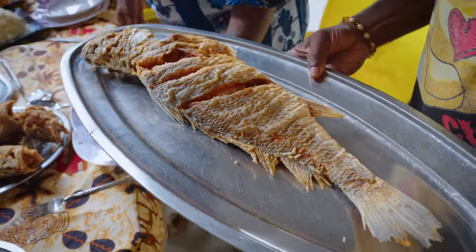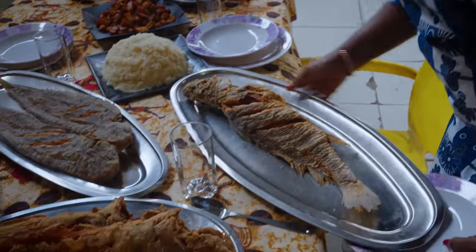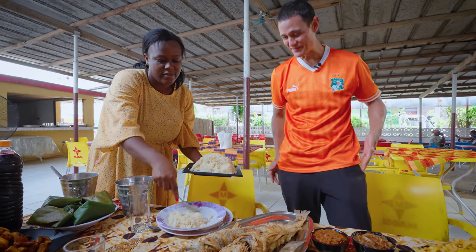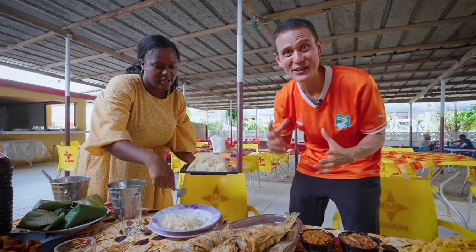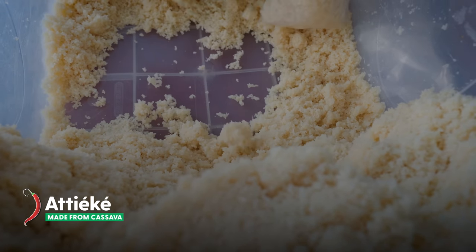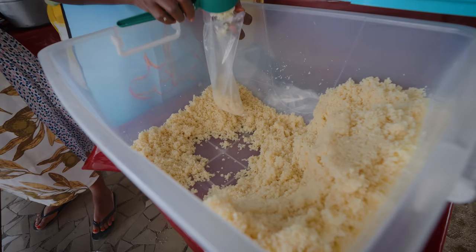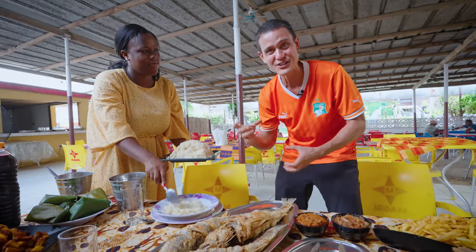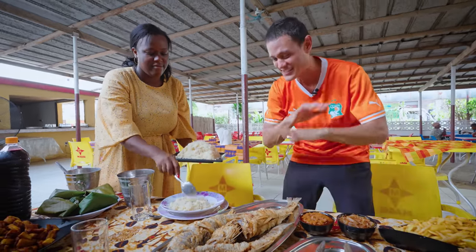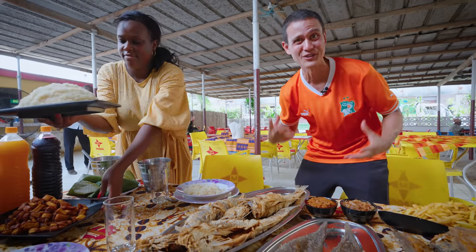That big fish is fried — wow. This is the acheke, made from cassava, but it's a very complex process: they dry it, grind it, steam it, and put it through another process until it becomes this almost semolina-like texture where you can feel the little grains — yet it's light and fluffy all at the same time. It's a staple of Ivorian food and one of the favorite foods in all of Côte d'Ivoire.